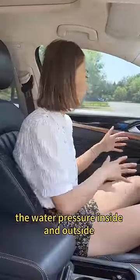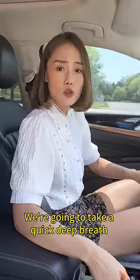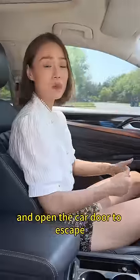Second, when the water is about to completely fill the car, the water pressure inside and outside the car is basically equal. At that point, take a quick deep breath and open the car door to escape.